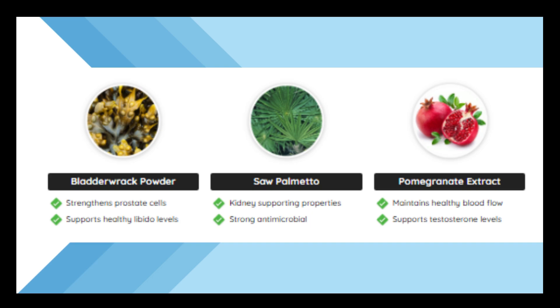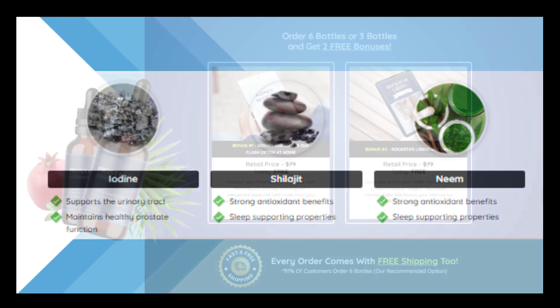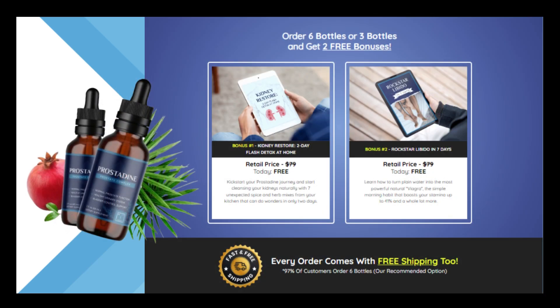Pomegranate Extract maintains healthy blood flow and supports testosterone levels. Iodine supports the urinary tract and maintains healthy prostate function. Shilajit has strong antioxidant benefits and sleep-supporting properties. Neem also has strong antioxidant benefits and sleep-supporting properties. In addition to these reasons to buy Prostadine, you also get exclusive bonuses — renal restoration and rockstar libido.